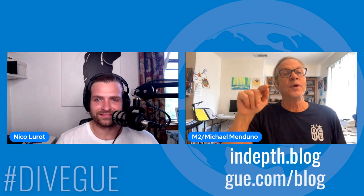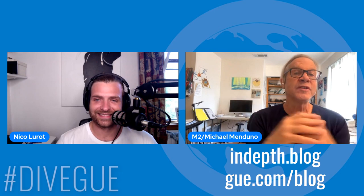So that's our history feature — contrasted with today's content, we've got wrecks, caves, art, and a full history piece. It's going to be a good issue. It'll be out Thursday, October 7th. You can find it at in-depth.blog or gue.com/blog. If you subscribe — it's free — you'll get push emails when new stories are available.